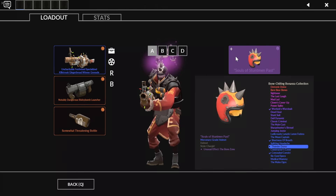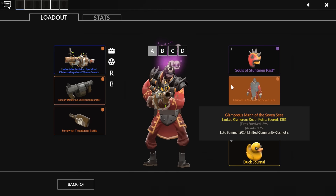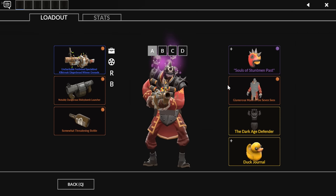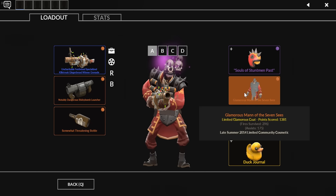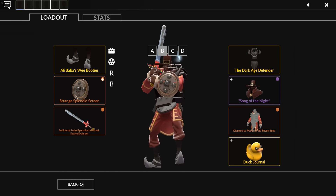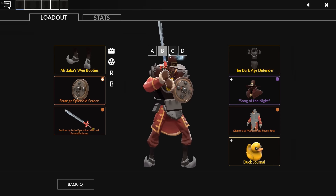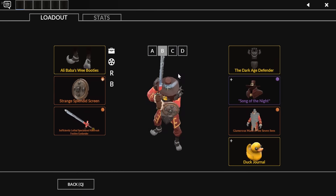I just recorded the entire Demoman section but didn't notice I wasn't recording, so we'll make this one pretty quick. My Demoman loadouts tend to be pretty universally unthemed. The Souls of Stuntman Past — the Bone Zone Thunderdome — is a very cheap unusual but one I really like. The Man of the Seven Seas is a really great coat for Demoman, one of the only genuinely good coats. It is limited, so it's at minimum around 30 keys. This is my pure stock Demoman loadout complete with a strange specialized killstreak festive-skinned Grenade Launcher, which was a gift from the same guy who sent me the Power Jack.